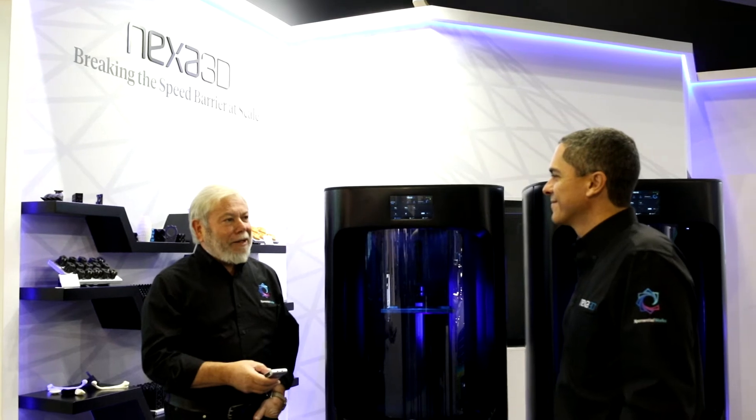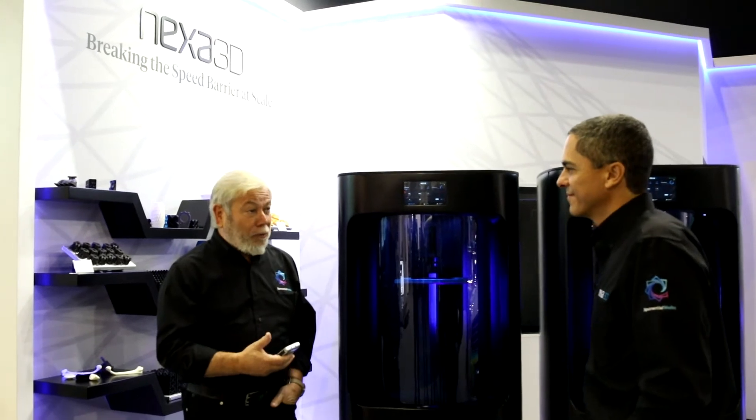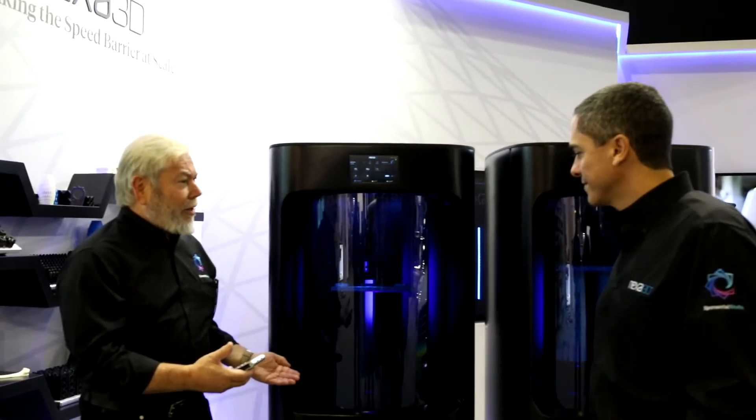We're here with Izar Medalsi, our Chief Product Officer for Nexat 3D, and we're introducing the NXE 400, which Izar is the creative force and the entrepreneurial force behind this machine. Izar, walk us through a demo of the NXE 400.